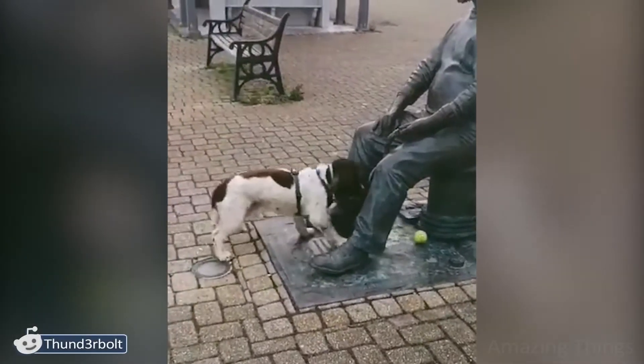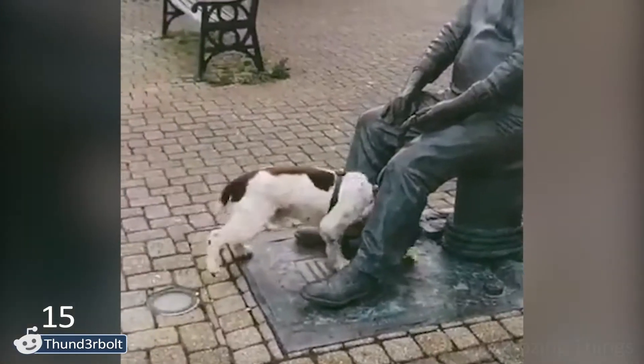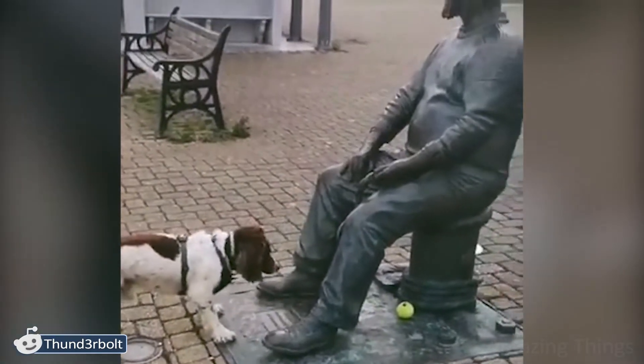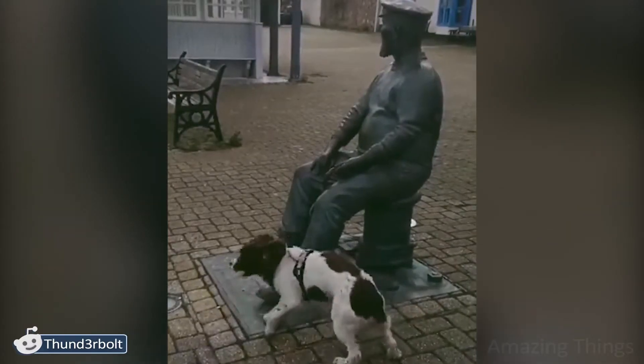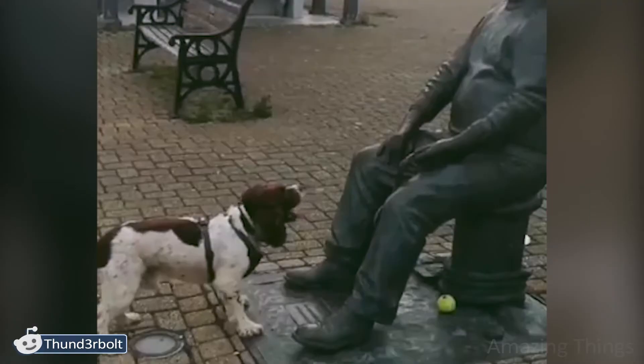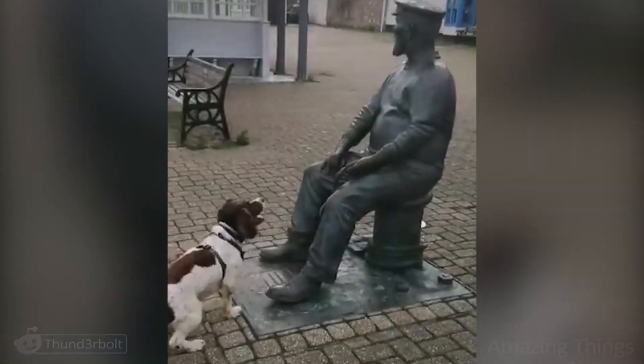That's a very patient dog, and very persistent too. Just look with how much hope it's waiting for a kick to take place. Imagine what was going on in the poor thing's head: "Hey, what's wrong with you, human? Why won't you throw the ball? Hey, human, move — here I am, I'm waiting! Okay, I'll just go and find someone else to play with."